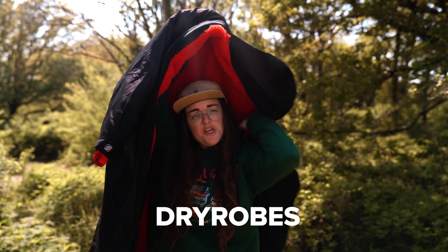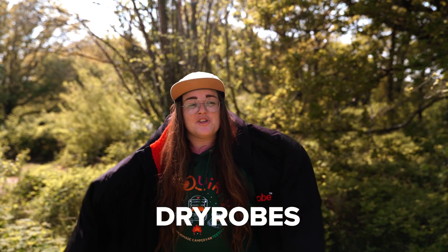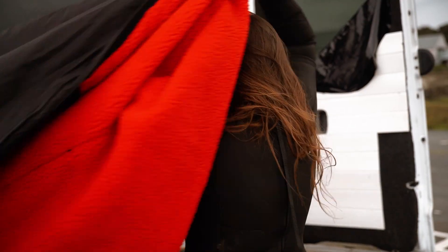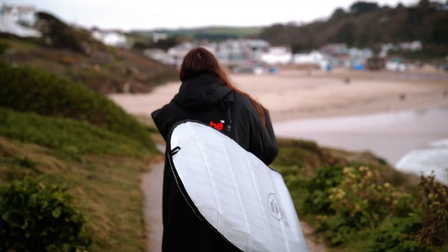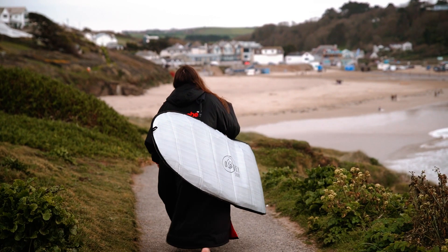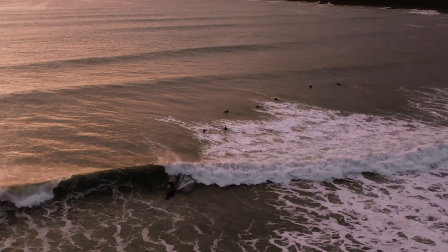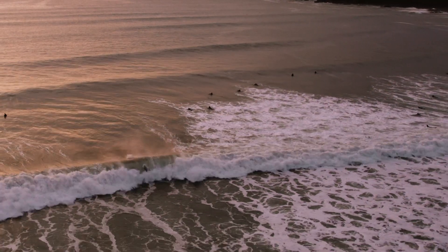Dry robes, which are super handy when you're at the beach or even when you're freezing cold around the campfire. Our dry robes have come in handy so much — mostly used for warming up after a surf or getting changed in. They've also been useful on those extra cold nights. One piece of advice though: we recommend getting the right size, because we didn't.